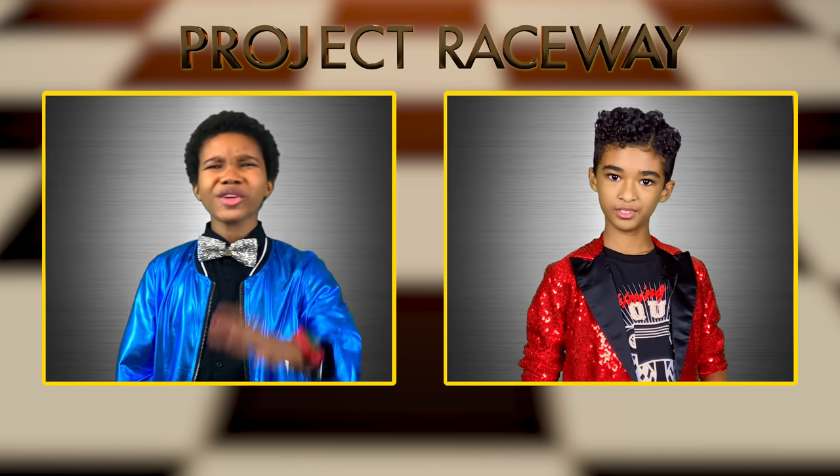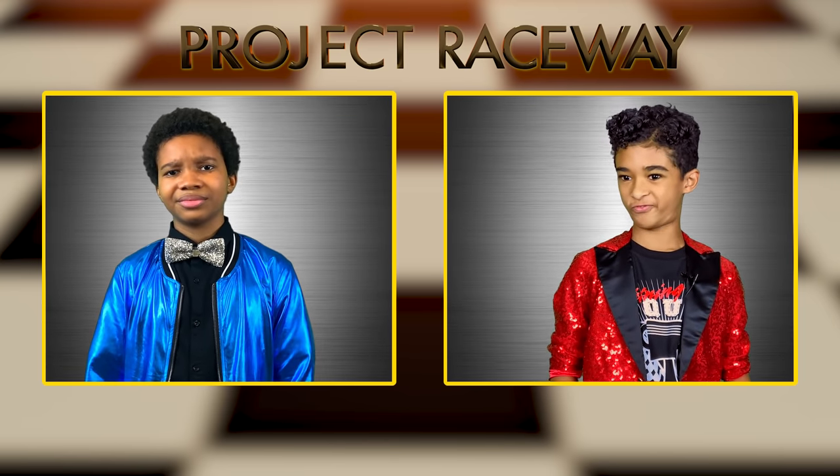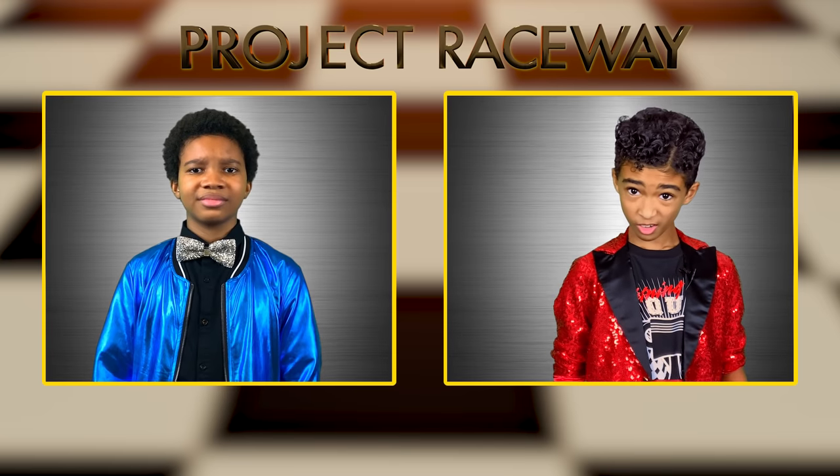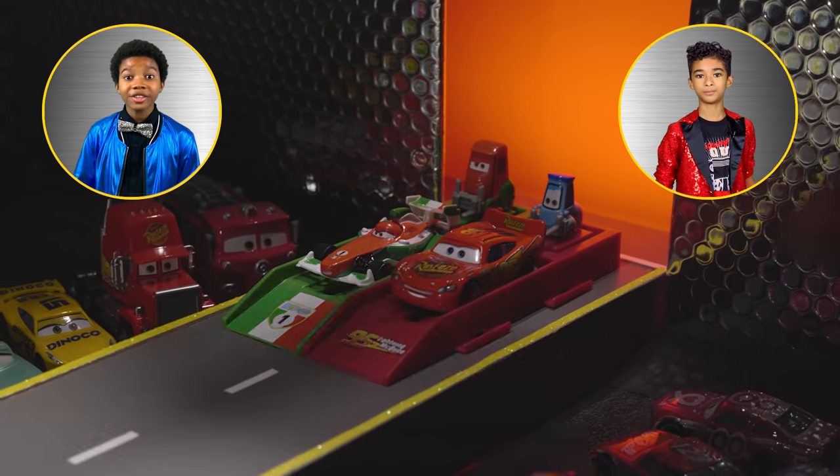You know, I keep hearing you say that word. What does it mean? Fashionable? Sure, I buy that. Hey, it looks like they're ready to launch.